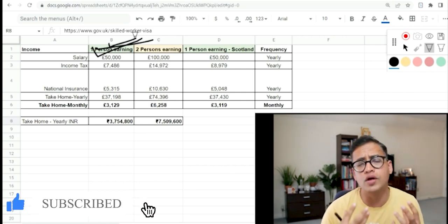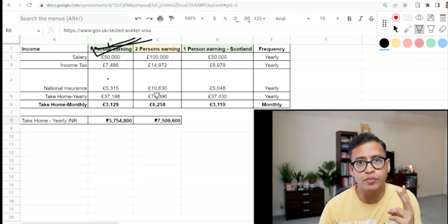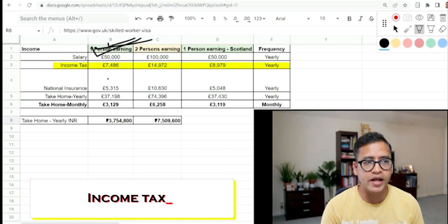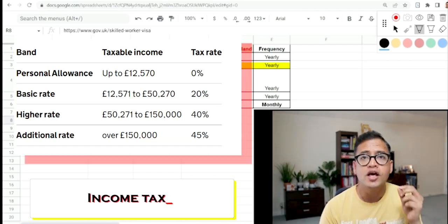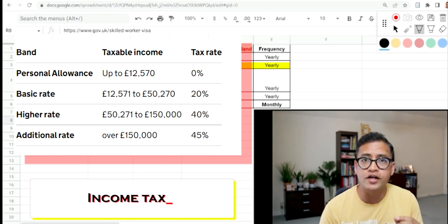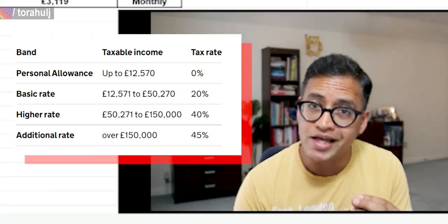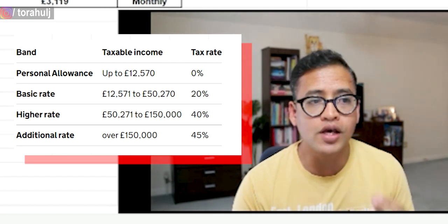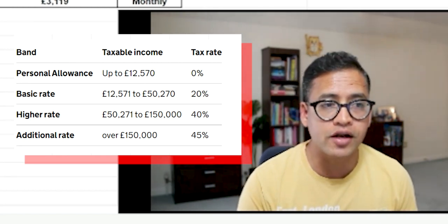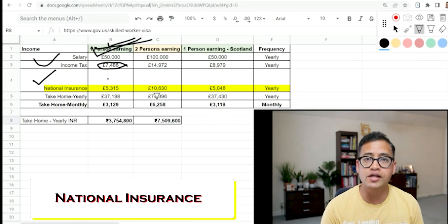For the purposes of this video, with four to five years of work experience I'd assume you're likely to get up to 50,000 pounds a year. There are two main deductions from this salary. Number one is income tax — very similar to India. Up to roughly 12,500 there is no tax; between 12,500 and 50,000 there is 20% tax; after 50,000 to 150,000 it's 40% tax. We are likely to pay 7,486 pounds per year in income tax on a 50,000 salary.